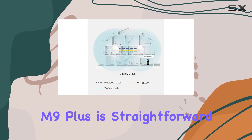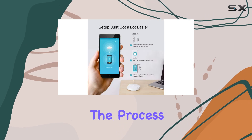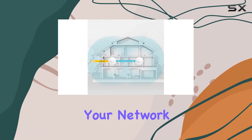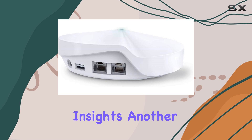Setting up the Deco M9 Plus is straightforward thanks to its user-friendly app, which guides you through the process with ease. The app also provides useful tools for managing your network, such as parental controls, device prioritization, and detailed performance insights.